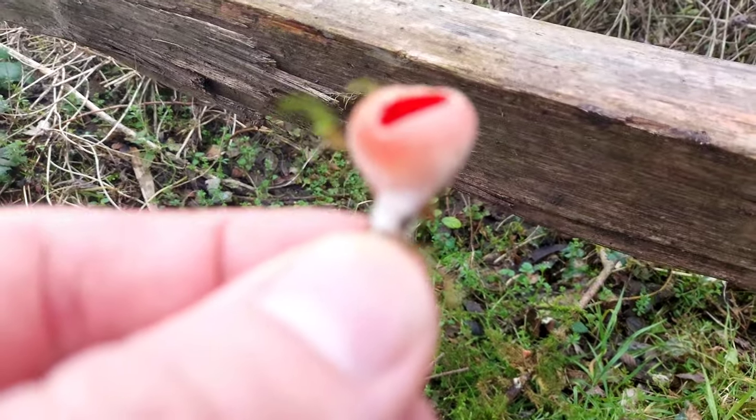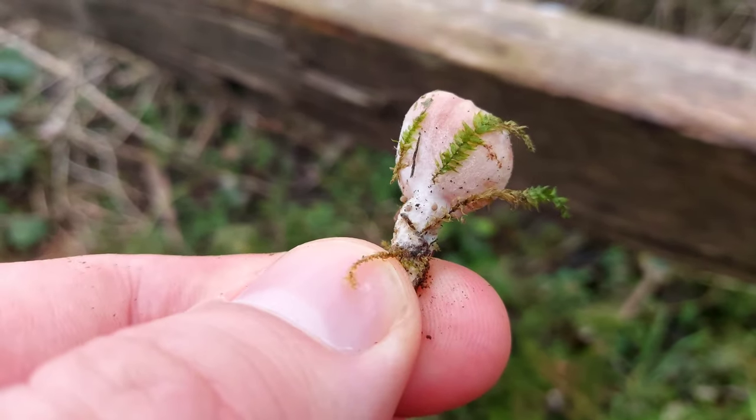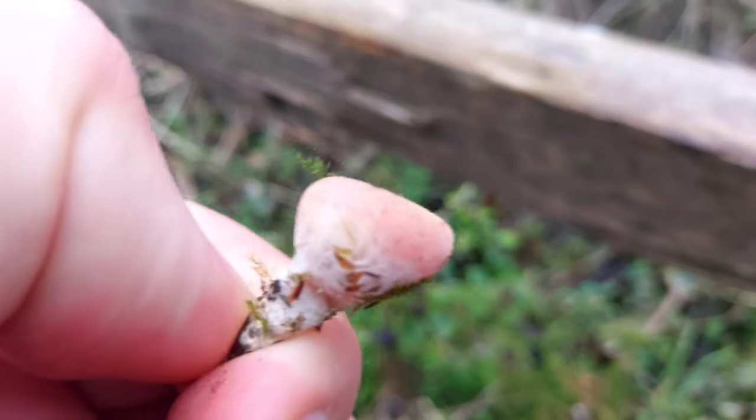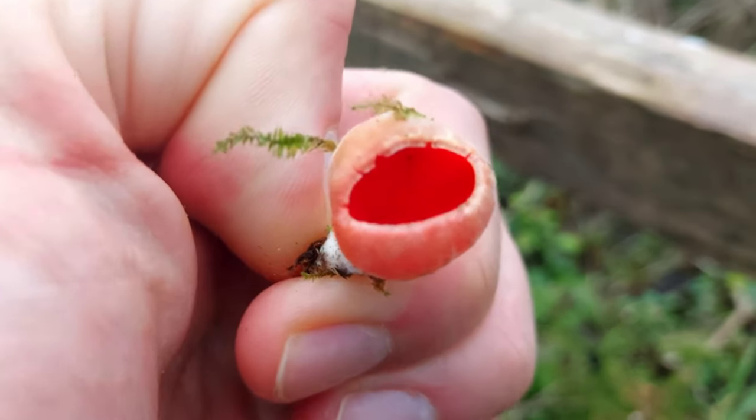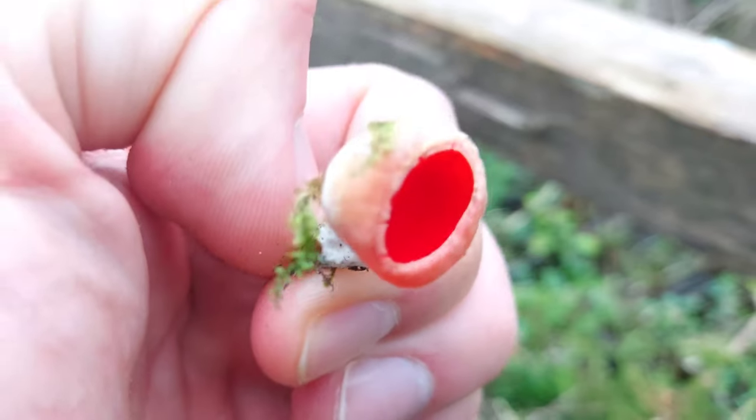And as you can see this tiny little baby here, they actually do have stems - stems that grow out of the deadwood. And there's that vivid scarlet colour, beautiful.